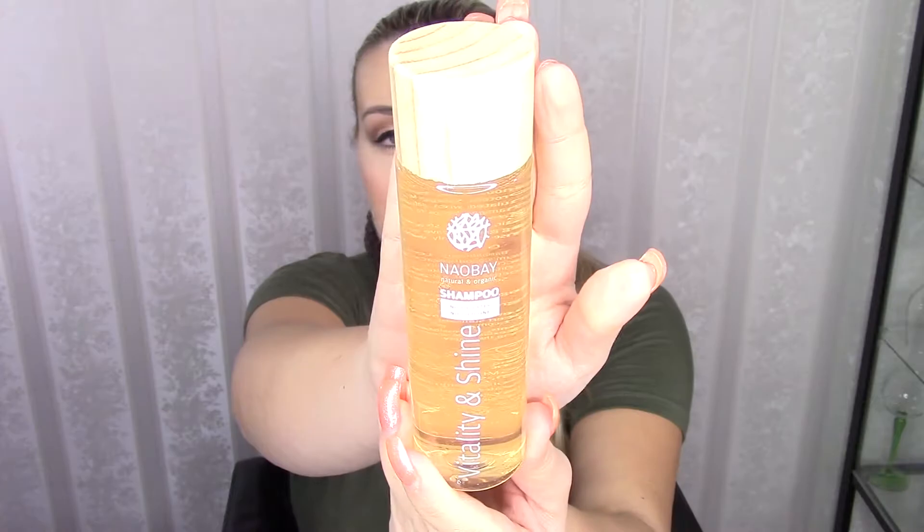Let's start with the biggest one, which is from Nau Bay. Oh, it's a shampoo. I've never received a shampoo from Nau Bay. I'm just gonna be honest — Nau Bay products aren't necessarily my favorite. This is the Vitality and Shine shampoo. No sulfates and no silicone, which is always good. It looks very nice and promising in a clear bottle. It's a full-size, 200 milliliters, and it costs 24 euros.